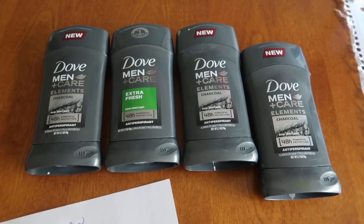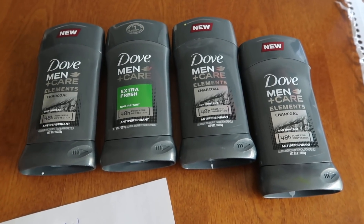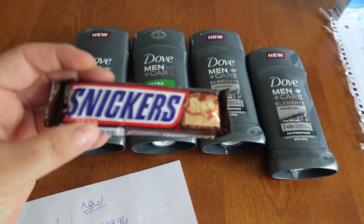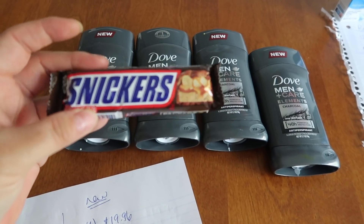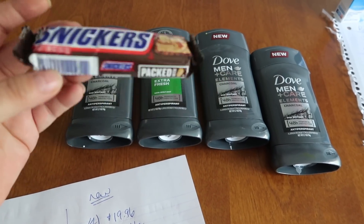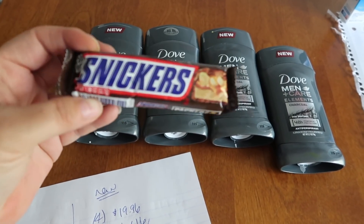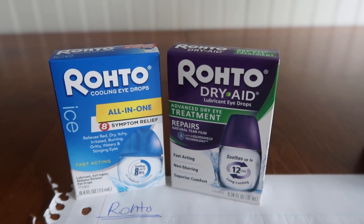I paid an extra $5, but customer service gave me back an extra $5, so I got the deal at the end of the day. Definitely grab a filler item — I have the sneakiest suspicion that the line limit is messed up somehow, or it's part of their new program changes, and those boosters are actually taking up a line now on the receipt. The next deal we have is with the Roto.